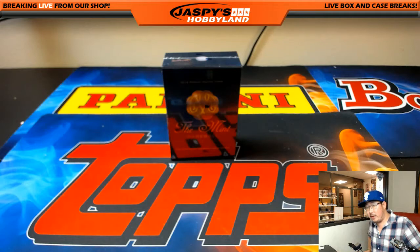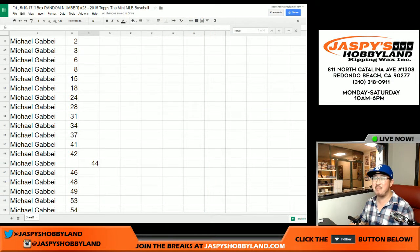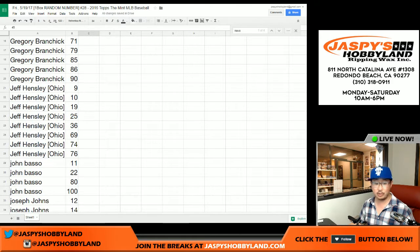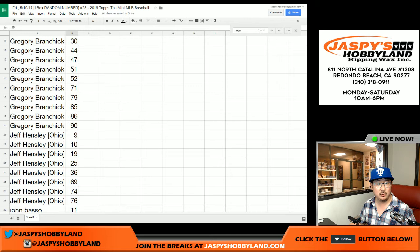Believe it or not, there was a trade. We've done 28 of these Mint Baseball breaks and there may have been two or three trades in the entire history. Greg wanted number 44, and Michael G had 44, so we'll give 44 to Greg and trade it for 45. That makes sense, actually — so now Michael G has 45, Greg has 44, and all is right in the world.